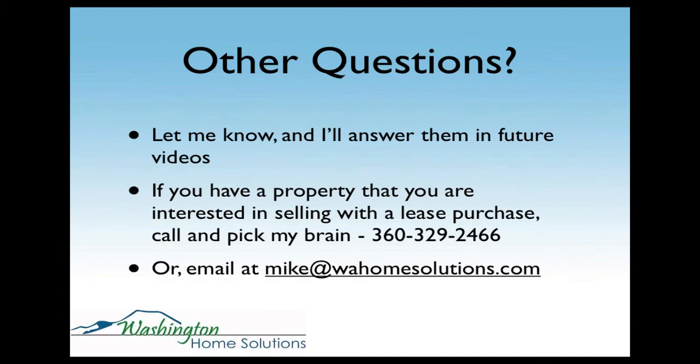I'm really getting up to my 10 minutes here. If you've got other questions, let me know — I'm going to try to answer them in future videos. If you have a property you're interested in selling with a lease purchase, just call me, pick my brain. I'll be happy to answer any questions. There's my phone number, or you can also email me. We'll look forward to getting the next video out pretty soon. Talk to you later.